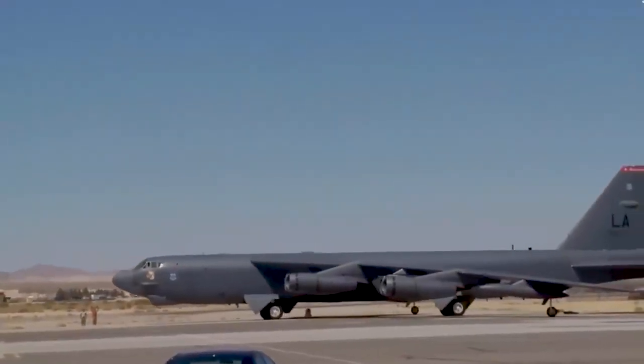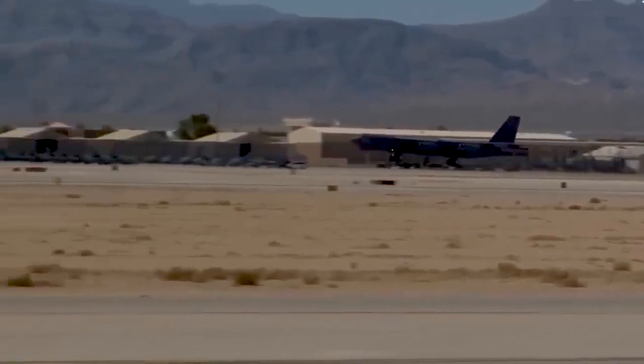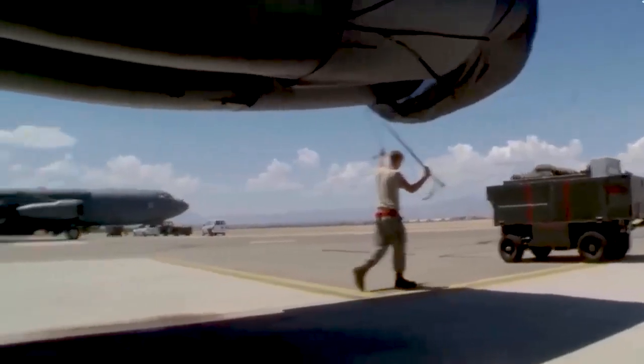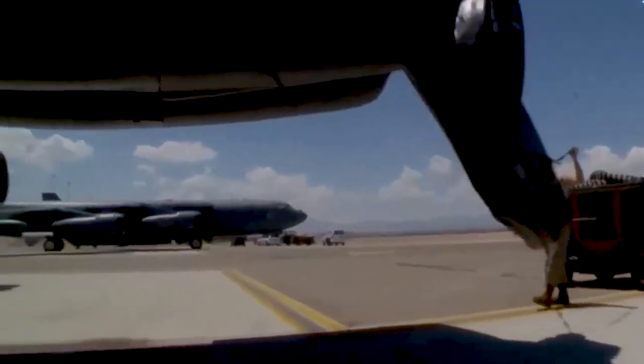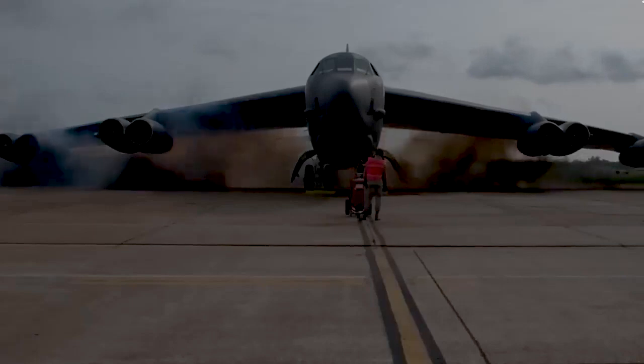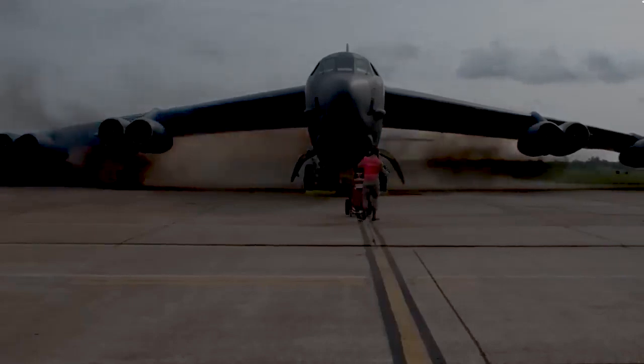High wings provide better maneuverability in various flight scenarios, such as low altitude flying or adverse weather conditions. The B-52 was designed for diverse missions, including long range missions and low altitude strikes, making the stability offered by the high wing crucial.